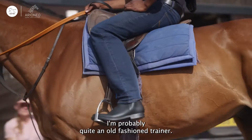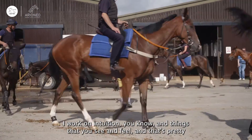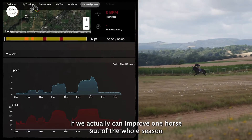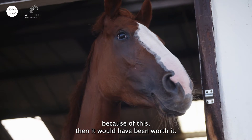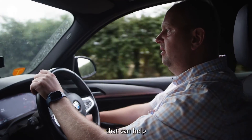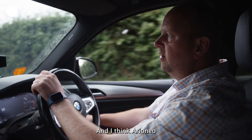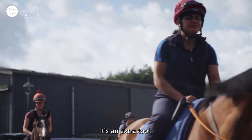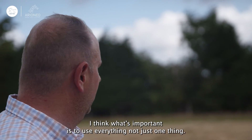I'm probably quite an old-fashioned trainer. I work on intuition and things that you see and feel, and that's pretty much still the same. But we just add on a little bit of science into it. If we can actually improve one horse out of the whole season because of this, then it would have been worth it. And obviously anything that can help to keep the horses healthy physically and mentally is important. I think Arioneo can only be a plus — it's an extra tool. What's important is to use everything, not just one thing.